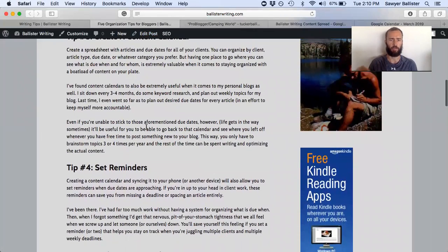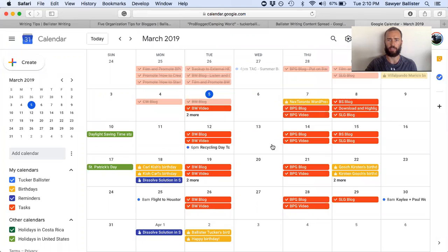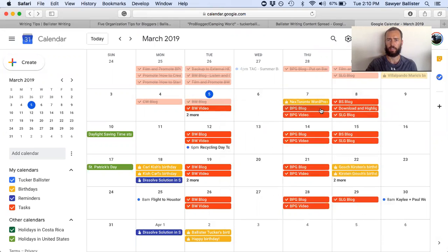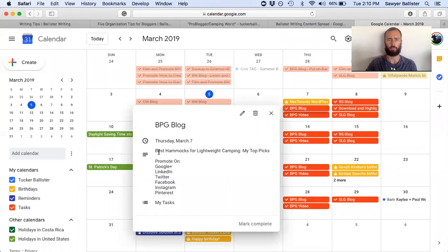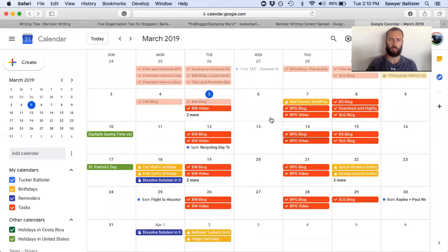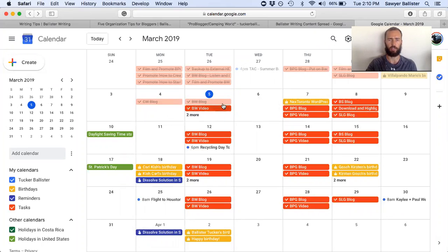Tip number four is to set reminders. That content calendar I just showed you — I'll come over here into my Google Calendar. Today I had a Ballister Writing blog — I wrote writing practices, five exercises to improve your writing. Tomorrow I've got a free day. On Thursday I've got Backpack Guide blog, best hammocks for lightweight camping. Next Tuesday I've got another Ballister Writing blog, and next Thursday another Backpack Guide blog, and so on and so forth.